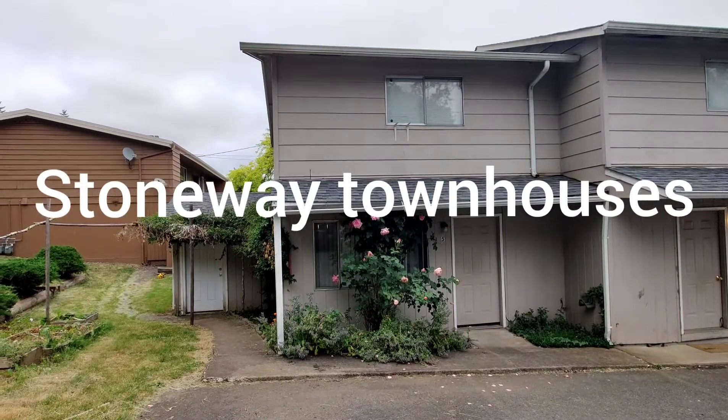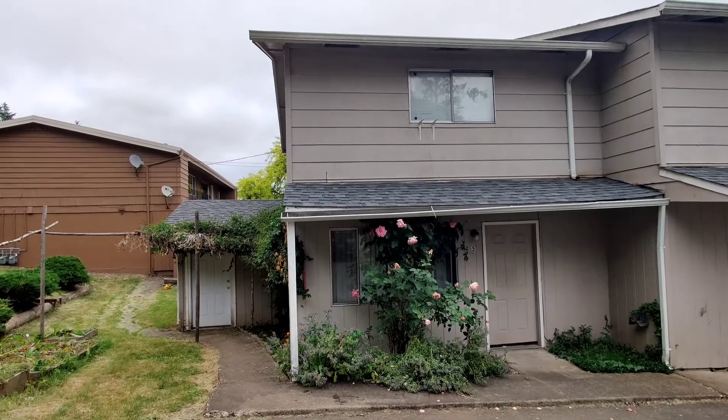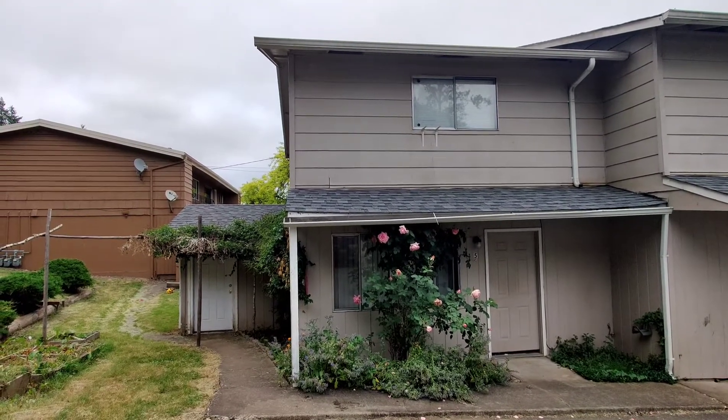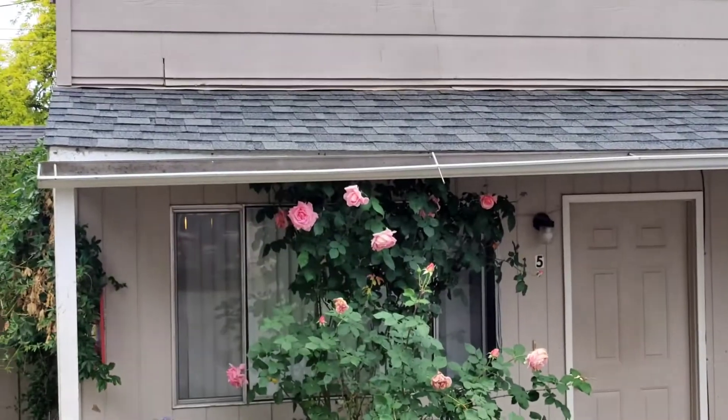This is out at Stoneway Unit 5. We've got a gutter that's falling off of the building here. It's not actually broken. It looks like we just need to get the gutter screws back in there and get it readjusted to where it's up on the eave correctly.